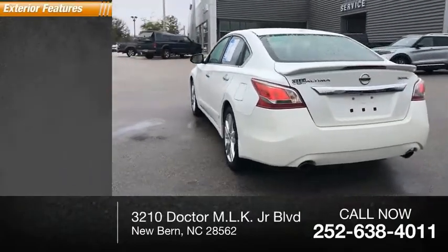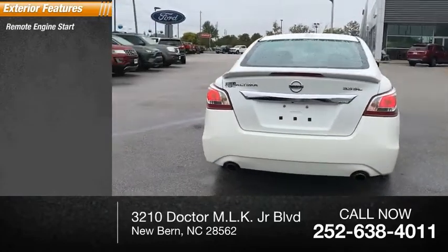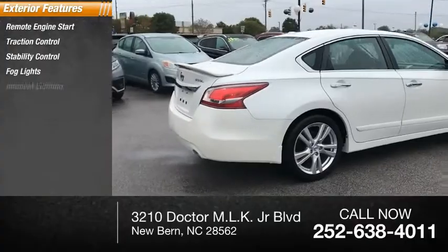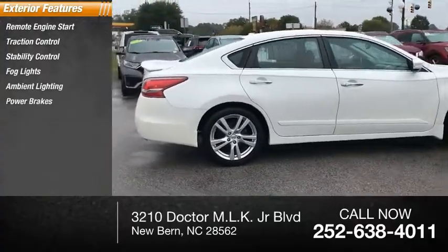Here are some of this vehicle's great options: remote engine start, traction control, stability control, fog lights, ambient lighting, power brakes, and braking assist.